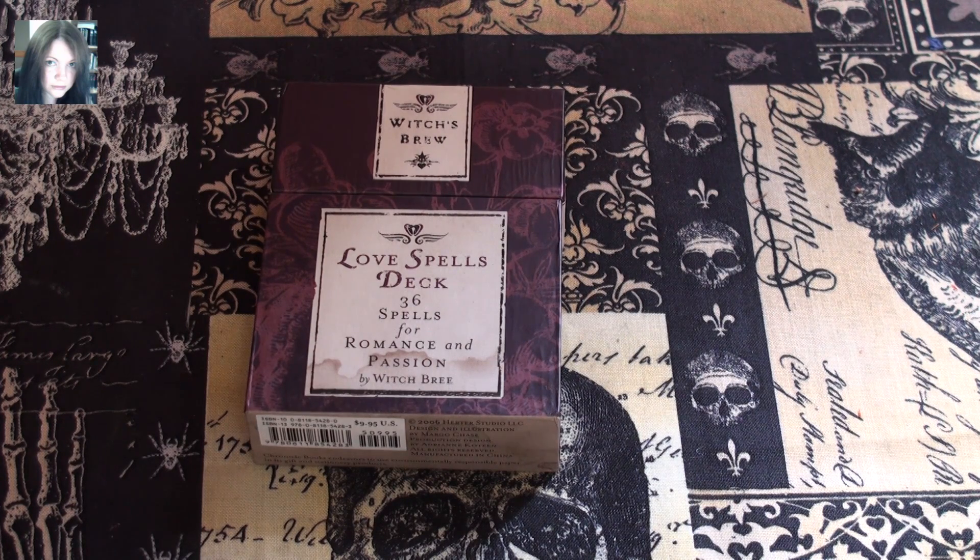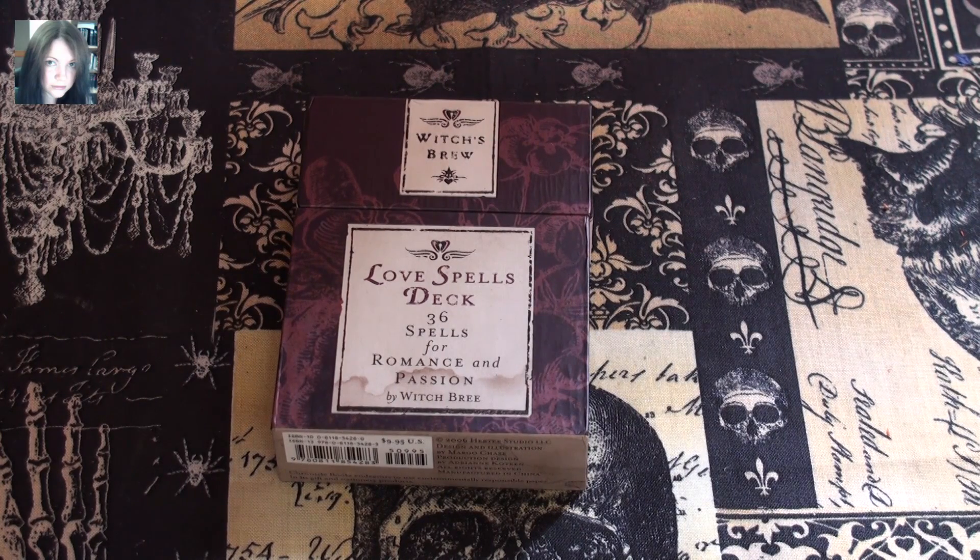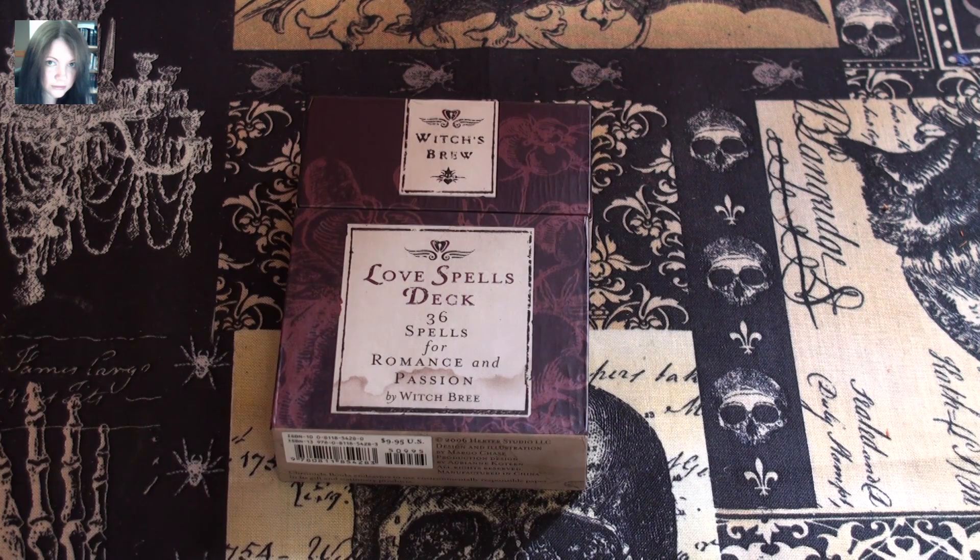I'll do them as two separate videos so if people are interested in one and not the other they can check it out. First and foremost we have the Love Spells deck. I've ordered a second one and there will be one of these in the giveaway, so get your entries in before it's too late. The Witch's Brew Love Spells deck is a little bit easier to get hold of than the other one - the 36 Good Spells for Every Day.